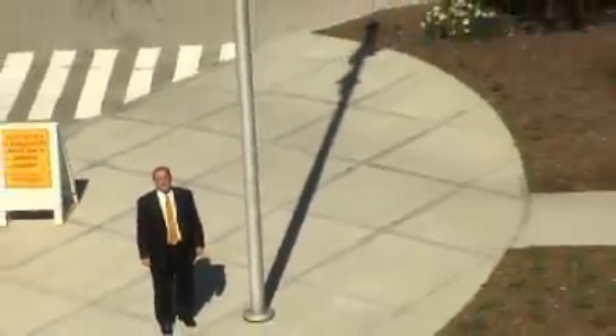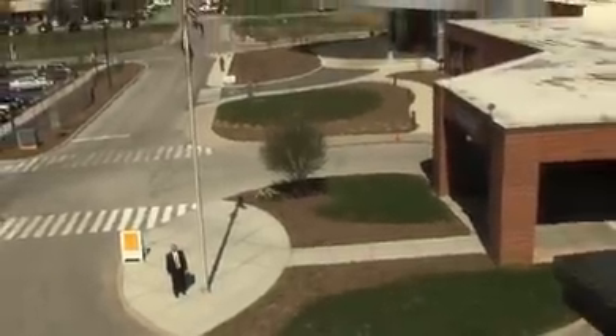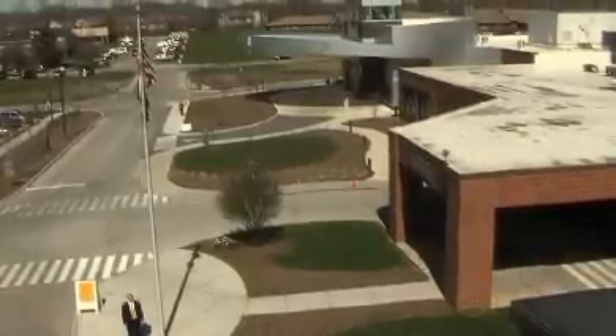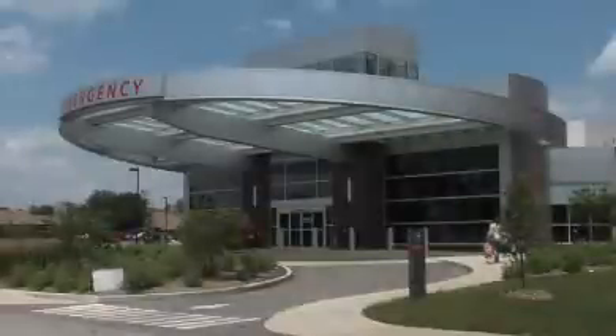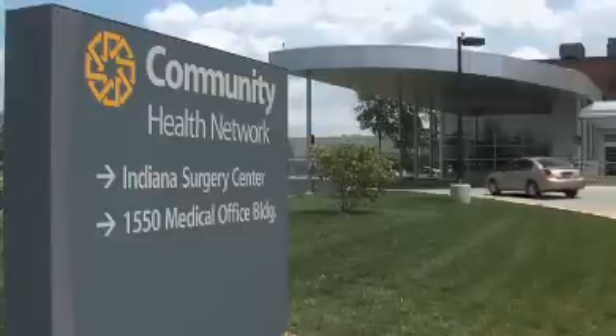I'm standing in the approximate location of the information desk in the new patient tower. Construction of this tower is going to result in the closure of our main entrance and the entrance to the cath labs. During construction, we'll be utilizing the emergency department entrance and lobby as the front door of the hospital. Patients and visitors may enter through the emergency department or through the medical office building entrance on the north side of campus.